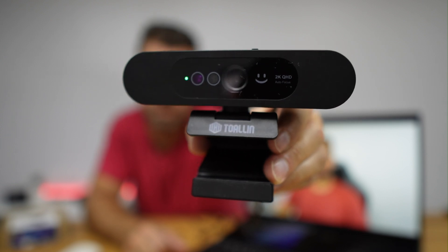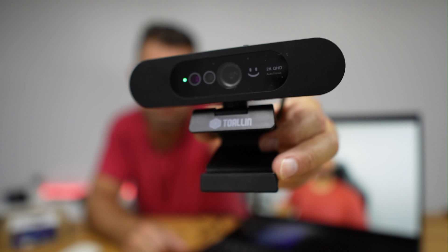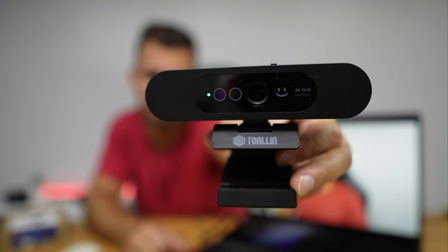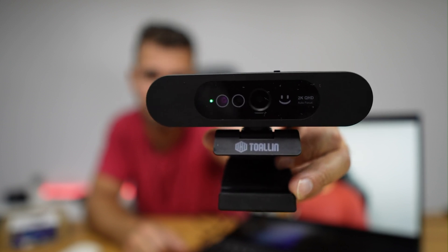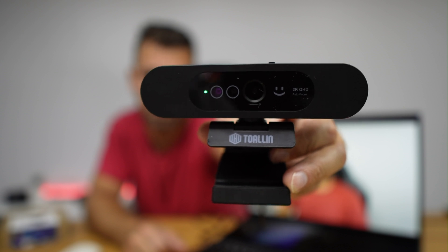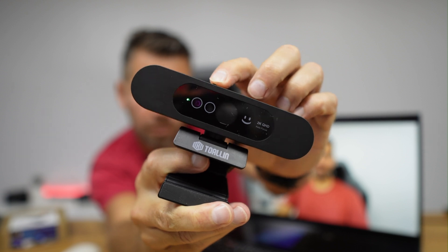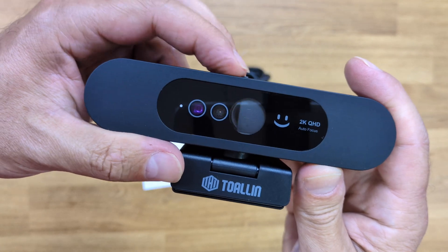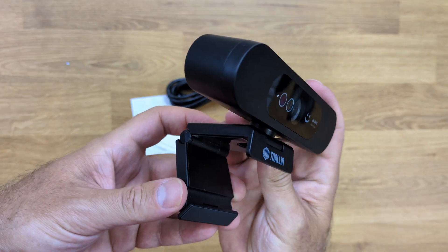It has an indicator status light which turns green when it's being used. It also has an infrared status LED, an infrared light, and an infrared lens — which is not usual. Then it has the main lens at the front. At the back it has a USB Type-C port for connecting it. It also has a privacy filter that you can just slide across, so you don't need duct tape.